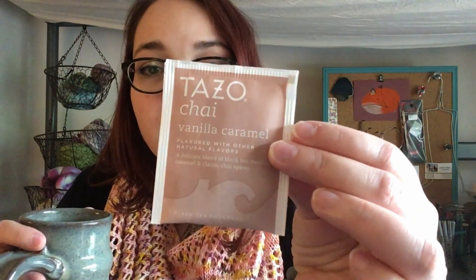Today I am drinking Tazo Vanilla Caramel Chai out of my thrift store mug, which is clearly handmade. Why anybody would want to put this in the thrift store I have no idea, because it's gorgeous — my win. It's probably my favorite mug. Vanilla caramel chai with vanilla caramel creamer in it too. It's good stuff.